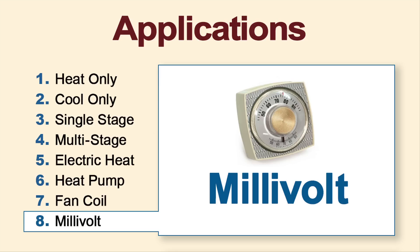And finally, a milli-volt thermostat can be used to regulate a gas-fired heater, such as a gas fireplace.